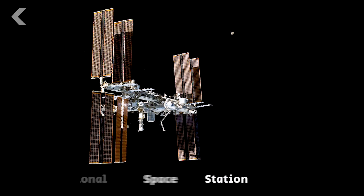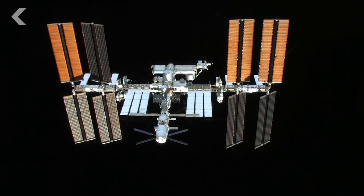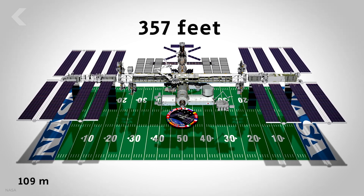But let's go back to this first image. This is the International Space Station, the largest spacecraft that has ever orbited planet Earth, and it is huge. We're talking football field huge. From one end to the other, the ISS measures 357 feet.